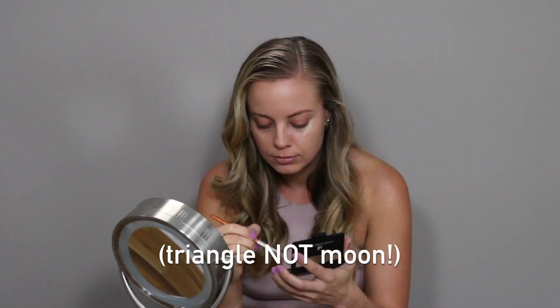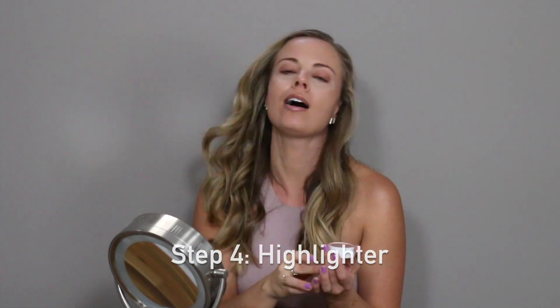Once that's dry, we're going to apply our under eye concealer, followed by a quick little highlighter on our cheekbones.